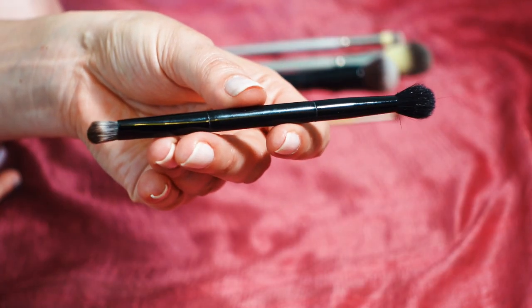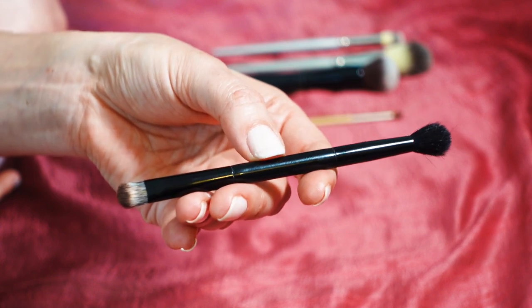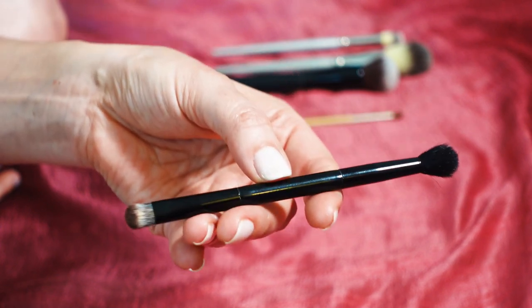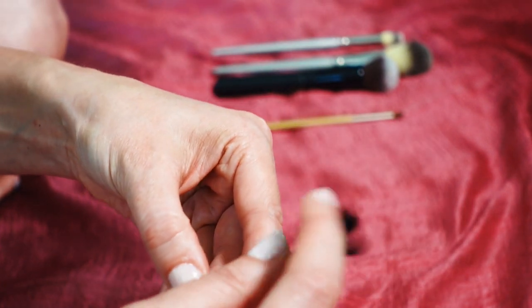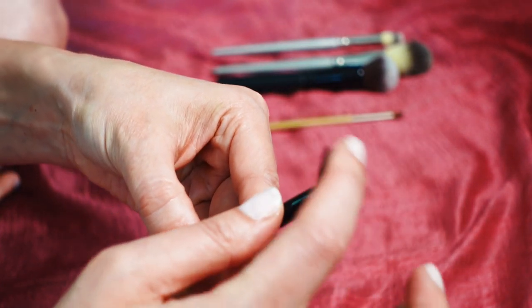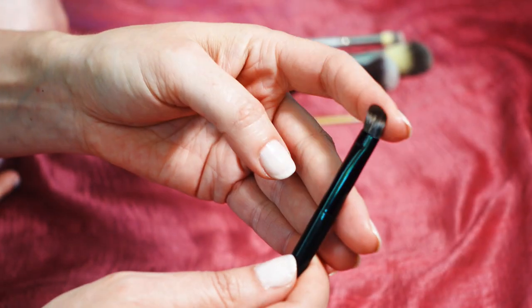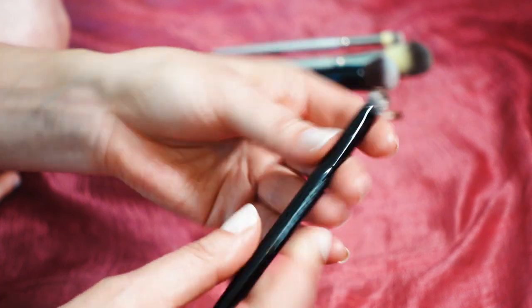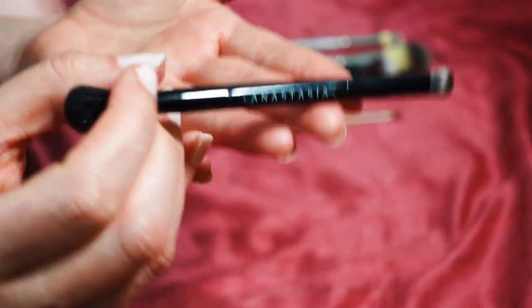This is an eyeshadow brush that came in an Anastasia Beverly Hills palette — I think the Jackie Ina palette. These brushes are terrible. There's almost no density on this end so it just blends the eyeshadow away to nothing. The other end is maybe more useful, but I don't love double-headed brushes. I'm just hanging on to this — why do I do it?